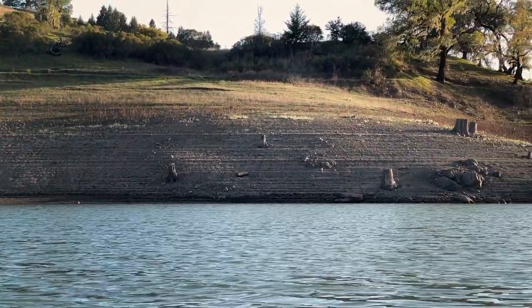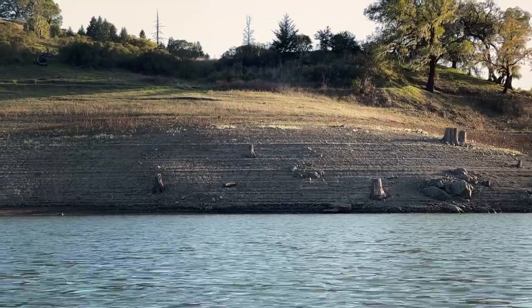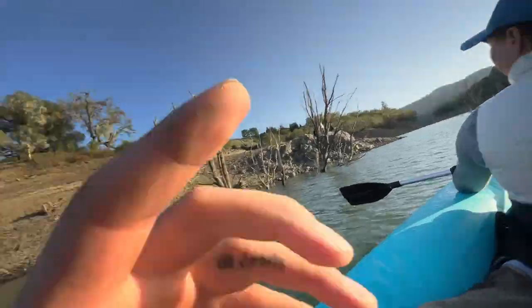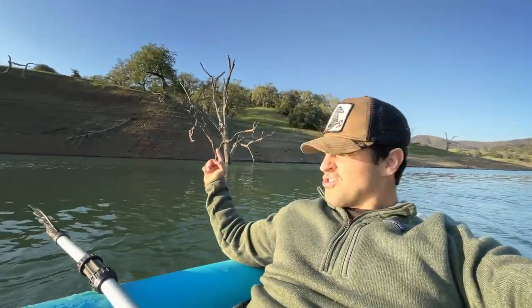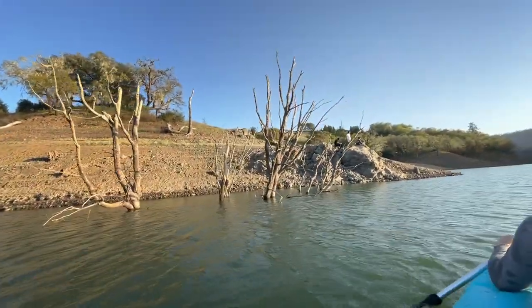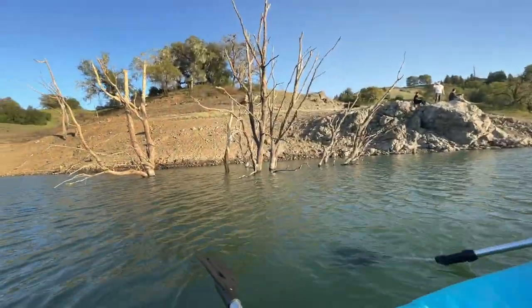You can see all the various different ridges showing how high the river — or the lake — has been. Usually you'd see all the trees out here and whenever you're out on the water you're boating right over the tops of them. Right now you can see just the entire tree — the top side of the tree — fully exposed above the waterline.